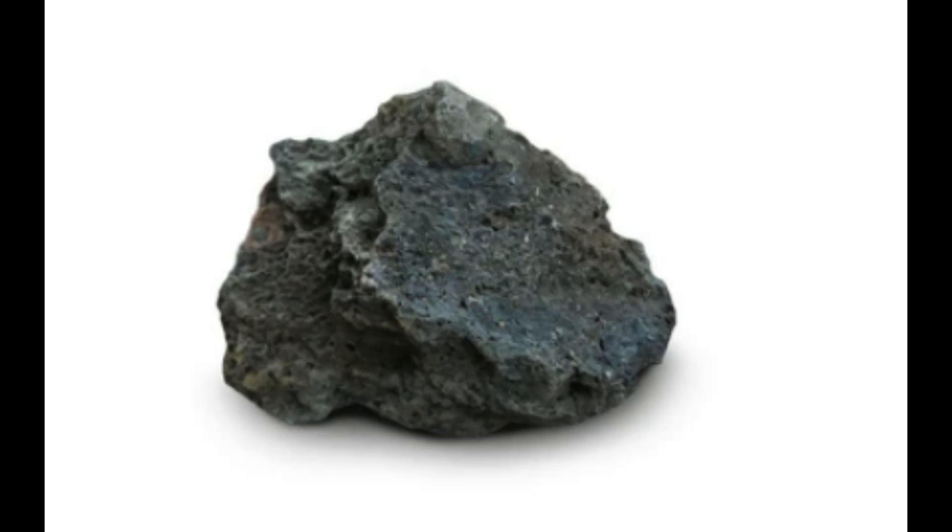In summary, mafic magma is a type of magma that is characterized by its high content of magnesium and iron minerals, low silica content, high temperature, and relatively low viscosity. It is formed in areas of the Earth's crust where there is a high concentration of mafic minerals and can produce explosive volcanic eruptions when it reaches the Earth's surface.